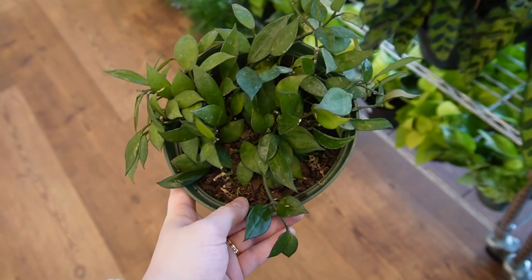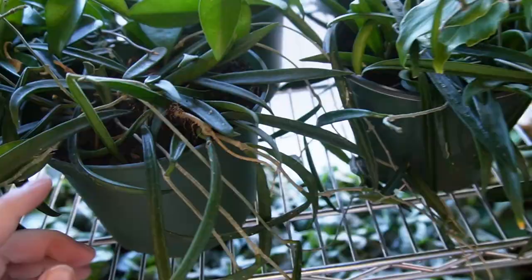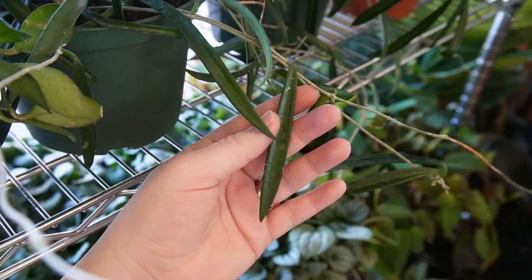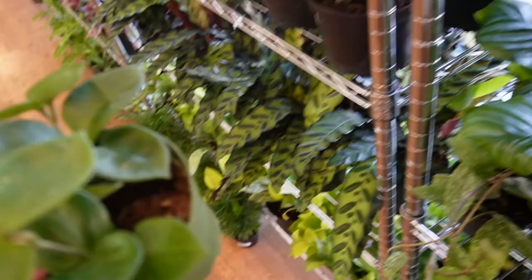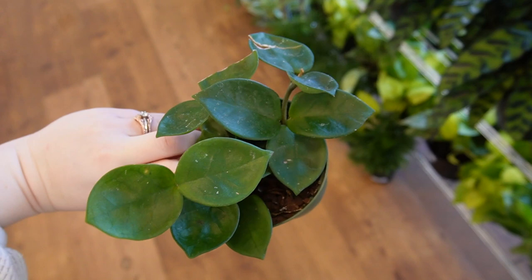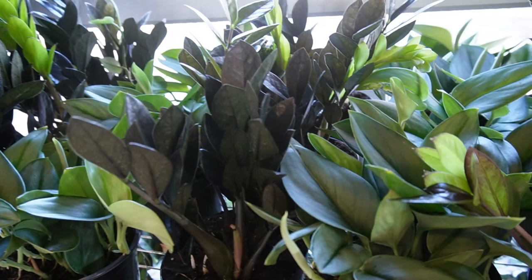In here we have some Hoya lacunosa, looks very nice. Whenever I see this plant I always check for peduncles because lacunosa, at least mine, flowers all of the time. This one is $48 for a six inch. Then right here we have some shepardii, which are these longer-needled ones. In the back we have some carnosa, which is really nice. We've got some smaller four-inch varieties right here — looks like a Hoya Chelsea is among them, which is another one of my favorite staple common houseplants.